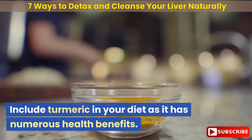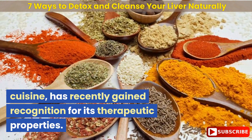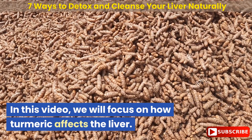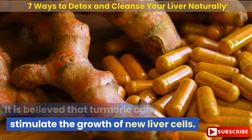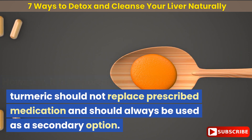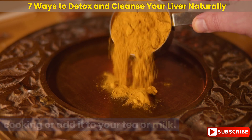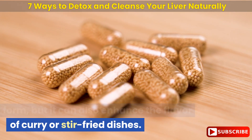Include turmeric in your diet, as it has numerous health benefits. This spice, commonly used in Asian cuisine, has recently gained recognition for its therapeutic properties. It is believed that turmeric can stimulate the growth of new liver cells. However, turmeric should not replace prescribed medication and should always be used as a secondary option. To incorporate more turmeric into your diet, you can use it as a regular spice in cooking, add it to your tea or milk, or take it in capsule form — it can also enhance the flavor of curry or stir-fried dishes.